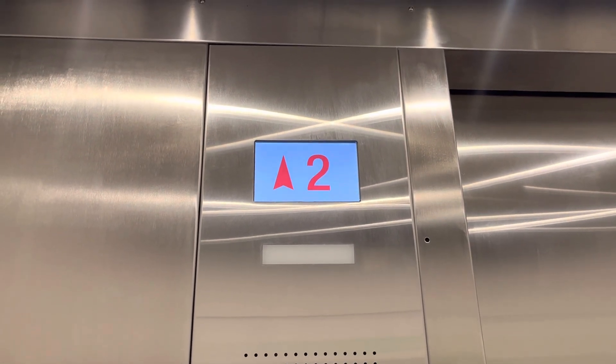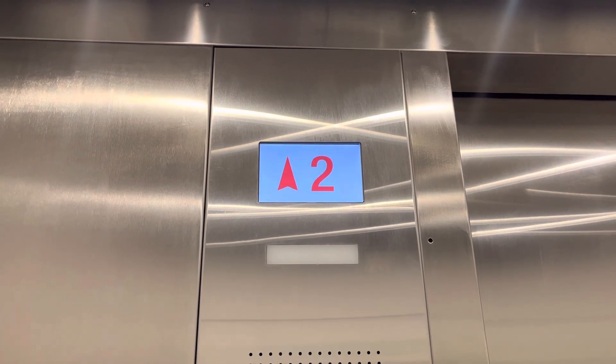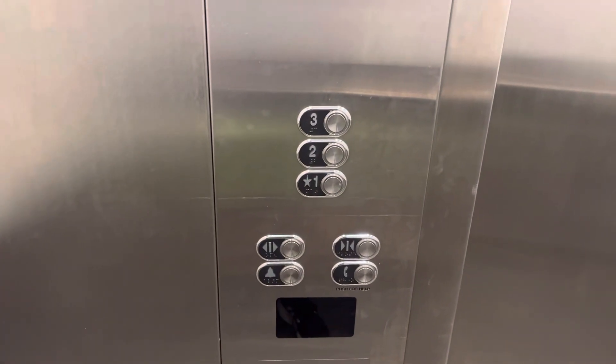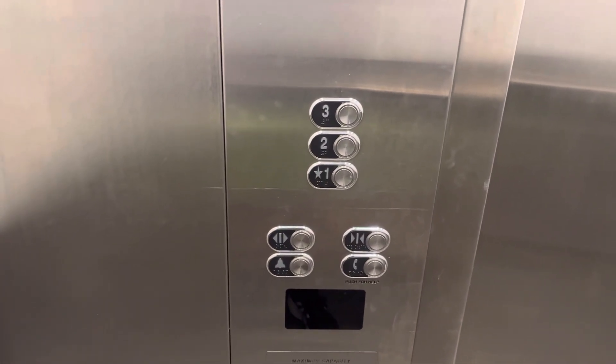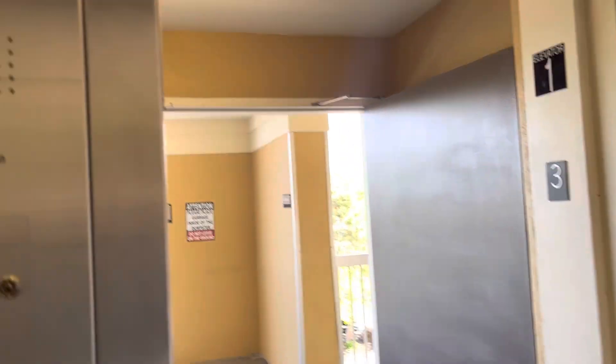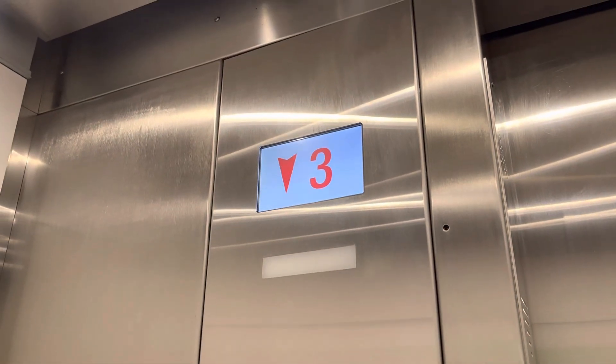Going up. Weird. It used to be a Dover. Going down.